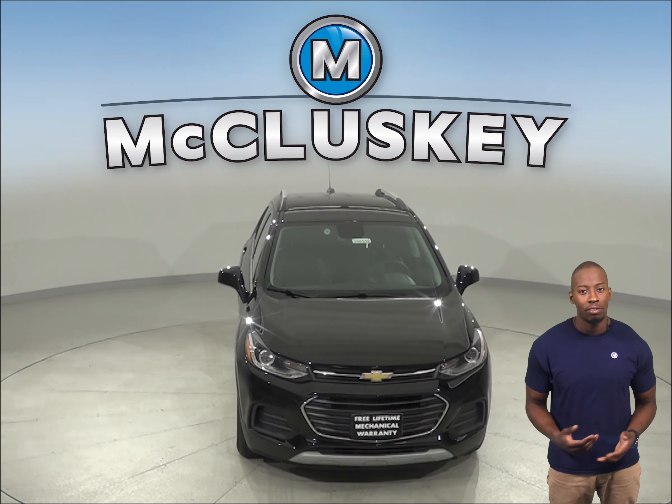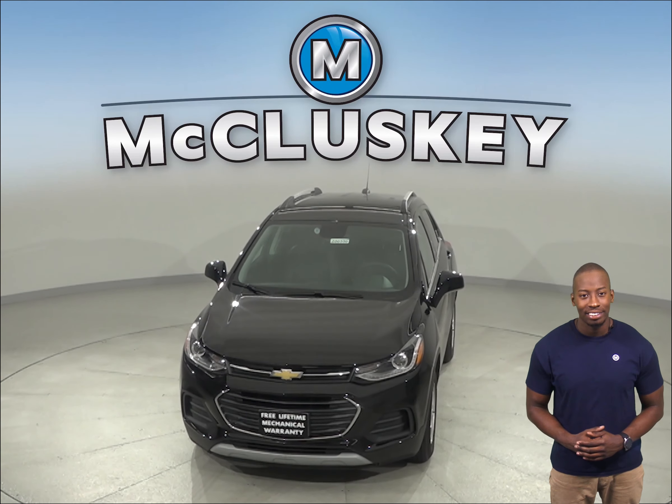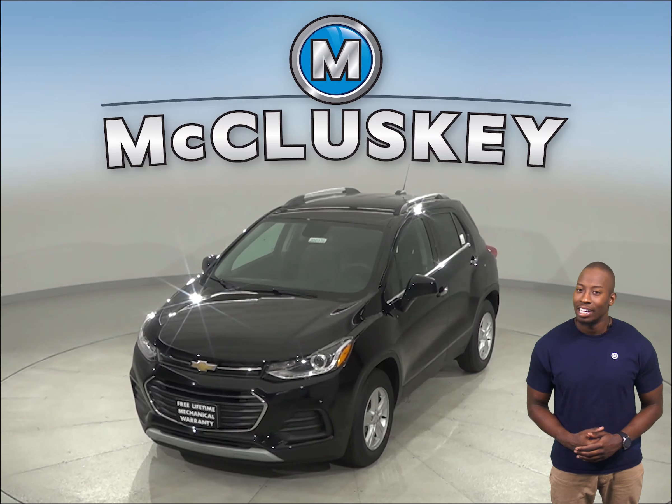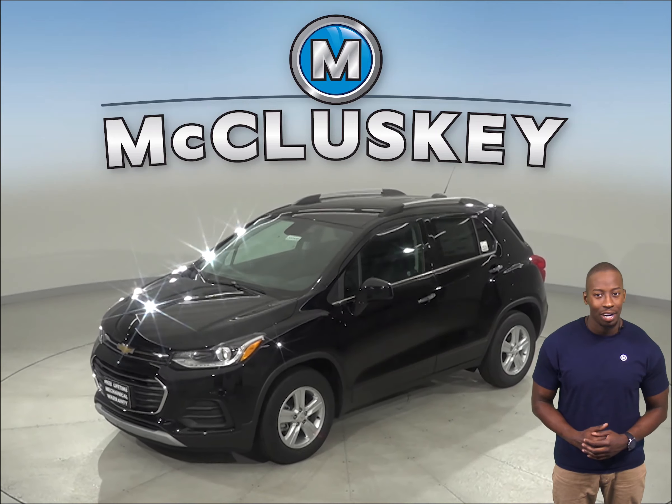Once you buy your Chevrolet Trax from us, we can cover it with our free lifetime mechanical warranty for unlimited miles and unlimited years. Come on down and see why you should buy the 2020 Chevrolet Trax today. You can take it out on a free 48 hour test drive.